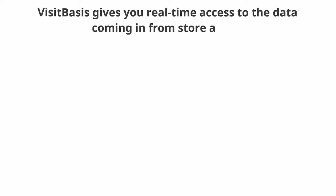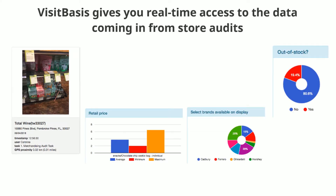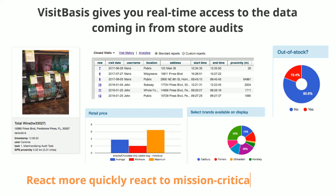VisitBasis gives you real-time access to the data coming in from store audits so your team will be able to more quickly react to mission-critical situations.